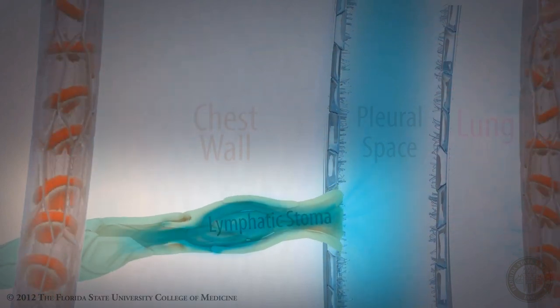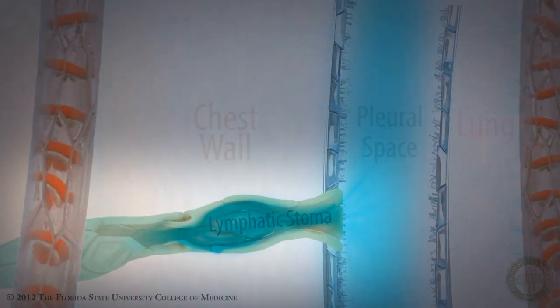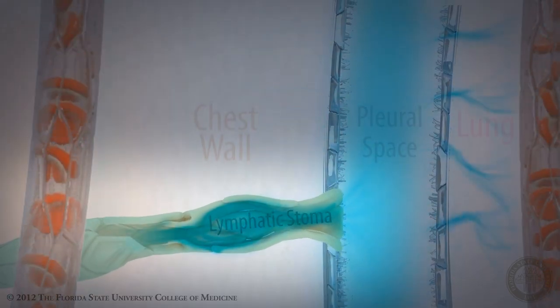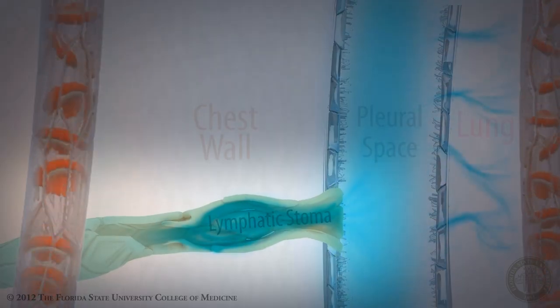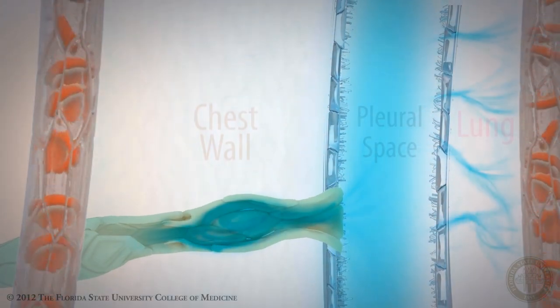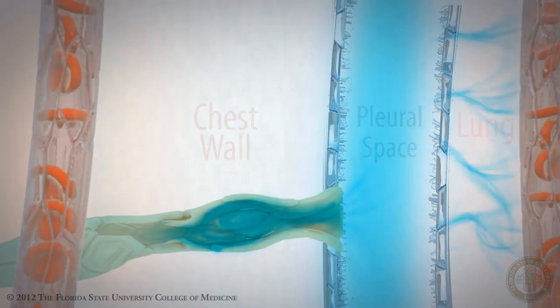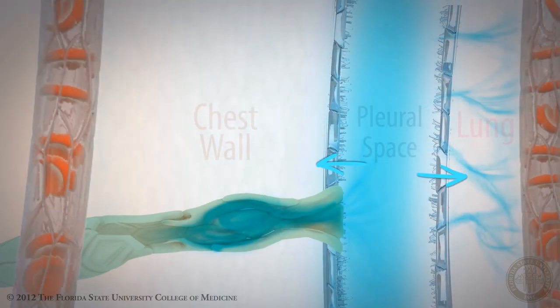These lymphatic stoma are really only found on the parietal pleura. The stoma is stretched during inspiration and allows cells, cell debris, and other particulate products through. It's been recently discovered that fluid absorption from the pleural space also occurs as a result of what's called electrolyte coupling through the mesothelial surfaces of both the parietal pleura and the visceral pleura.